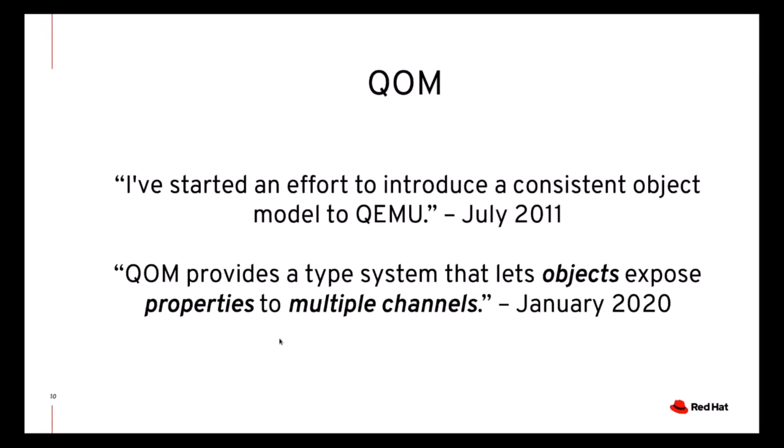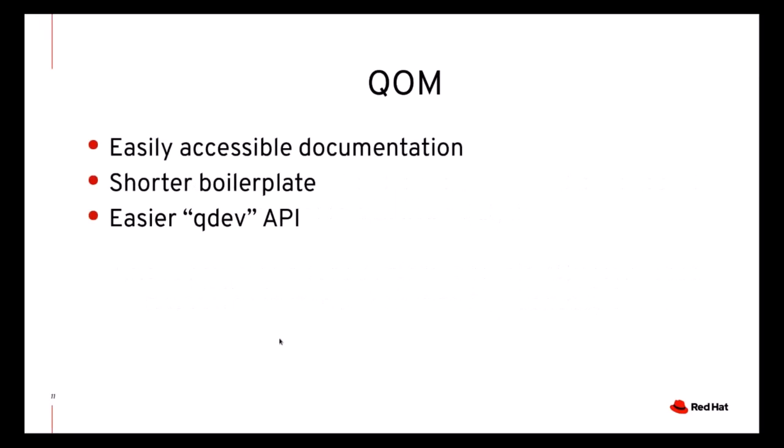There is a lot of work to do on QOM, for example with respect to introspection. For now, what we did was improving the documentation, reducing the boilerplate needed to implement QOM classes, and also making the QDev APIs more similar to the rest of QOM. QDev was the pre-existing object model used for devices, and while it is now based on QOM, a lot of its APIs had retained the original flavor. By making these APIs more similar to the rest of QOM, we hope to make it easier for new developers to learn QDev and QOM.